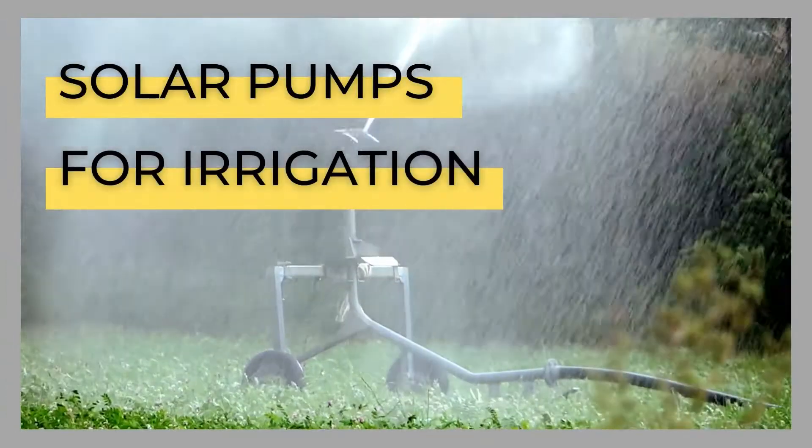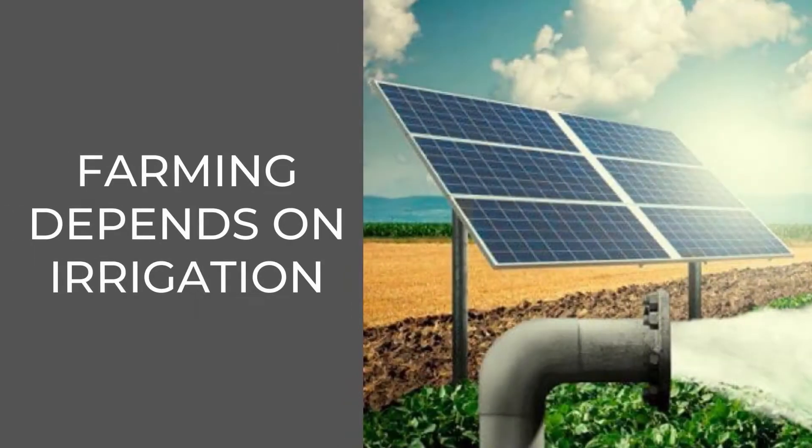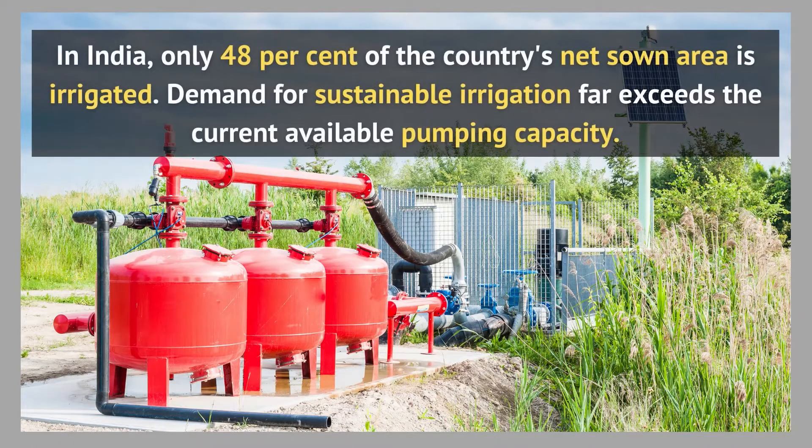This video is about solar pumps for irrigation in India. Farming depends on irrigation in India — only 48% of the country's net zone area is irrigated. Demand for sustainable irrigation far exceeds the current available pumping capacity.